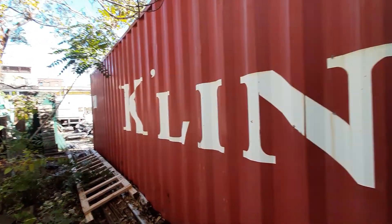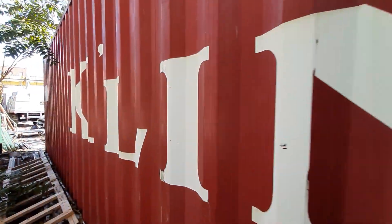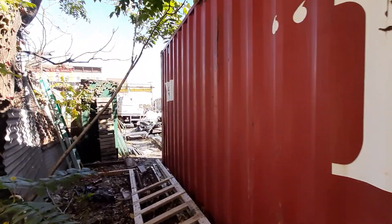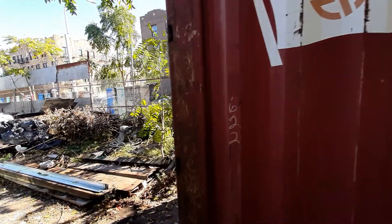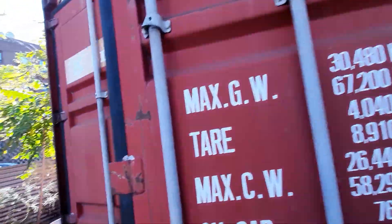This one is 40 feet, the other one is 40 feet, and there is a 20-foot container. These three containers are situated here at this lot. The location is 1020 Rogers Avenue in Brooklyn. They're in very good shape.